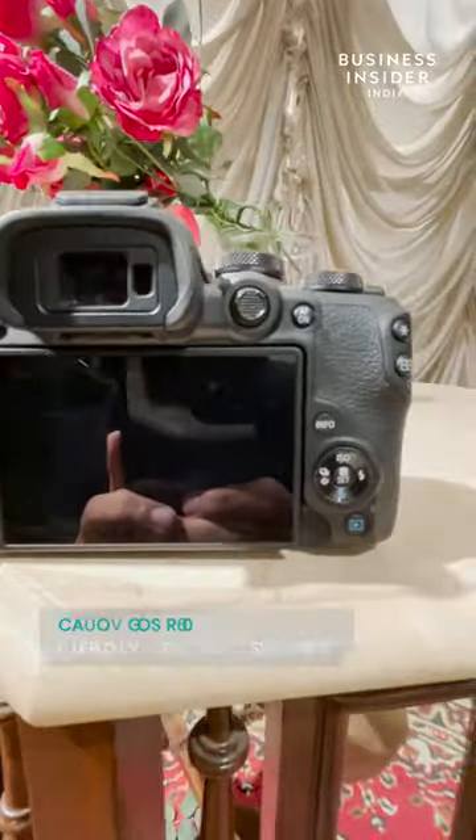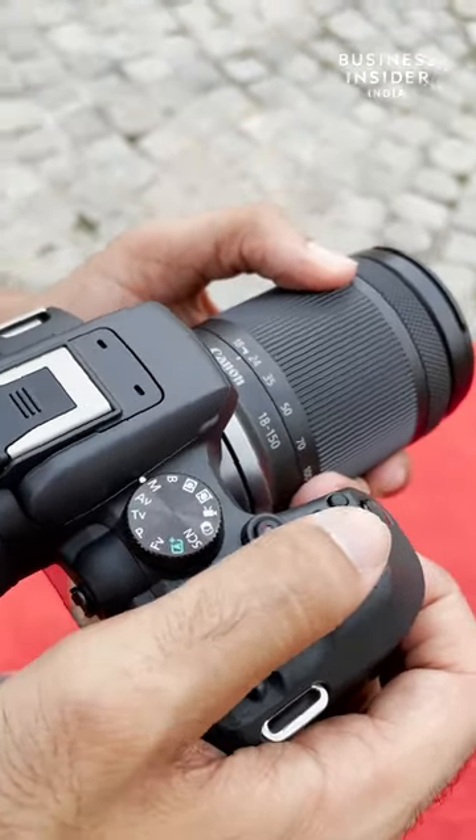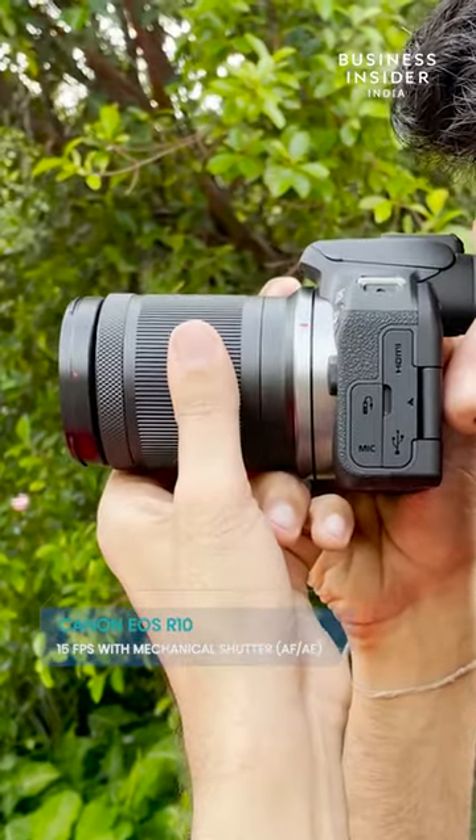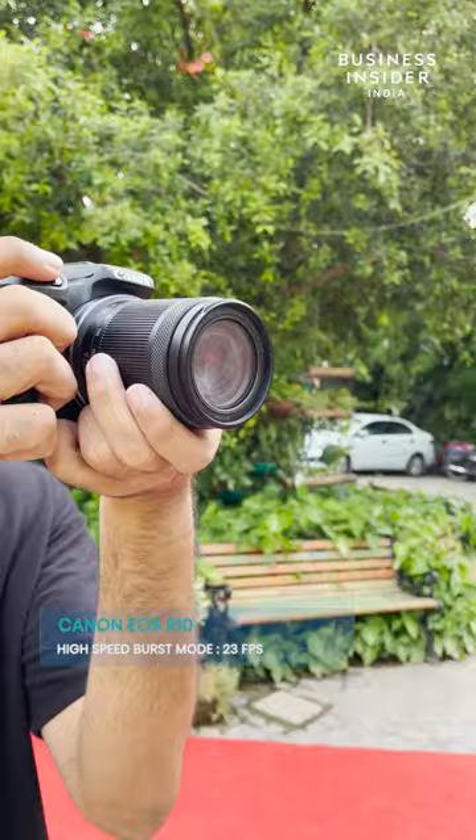As for the camera prowess, it can capture subjects in fast motion easily. It can shoot at 15 fps with the mechanical shutter with autofocus and after exposure tracking. There is also a high speed burst mode of up to 23 fps with the silent electronic shutter.